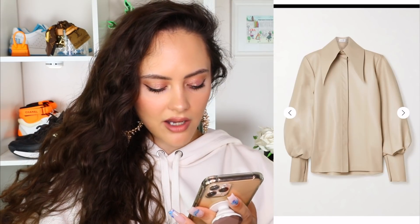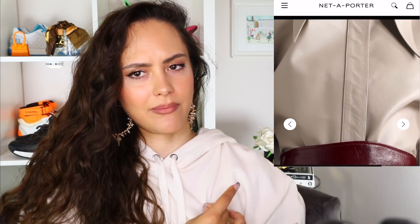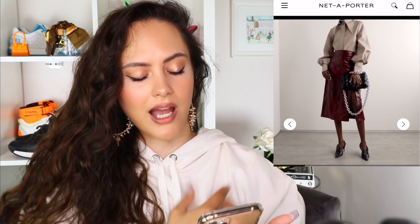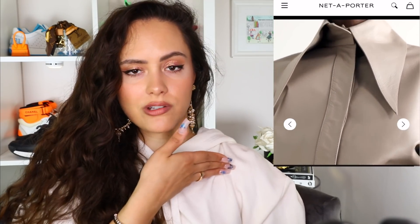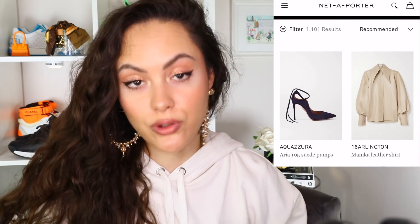Let's just talk very quickly about this 16 Arlington Manica leather shirt. I just have a personal vendetta about things that are leather that have no business being leather. Leather jacket — give it to me. Leather leggings — hello. Leather trousers, to a certain extent, I can get down with. A leather shirt? I don't need to be sweating that much. The collar is very long and that's giving me a vibe I don't like — it looks a little bit Halloween-y. I love the sleeves but it's just the leather. Could we not have had this in cotton and shortened the collar a little bit?